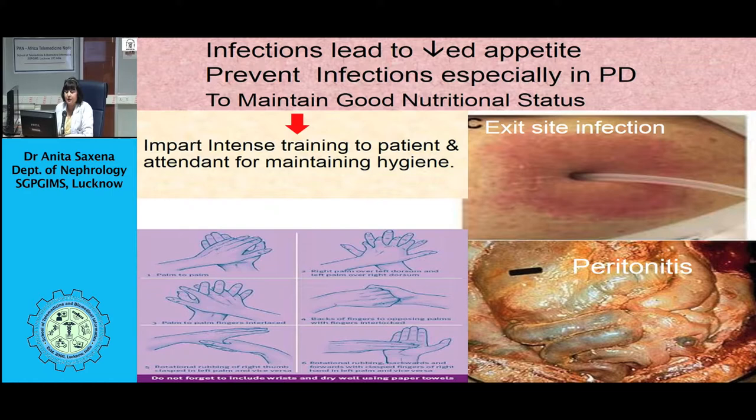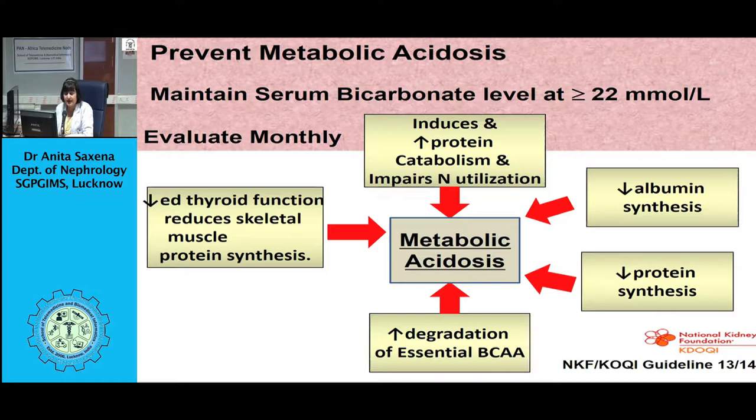Avoid contrast agents and toxins which worsen renal function. Avoid non-steroidal anti-inflammatory drugs, aminoglycoside antibiotics, and oral phosphate solutions. Aminoglycoside antibiotics used for treatment of peritonitis and catheter infections should be used with caution. Prevent peritonitis because it is also associated with decline in residual renal function.